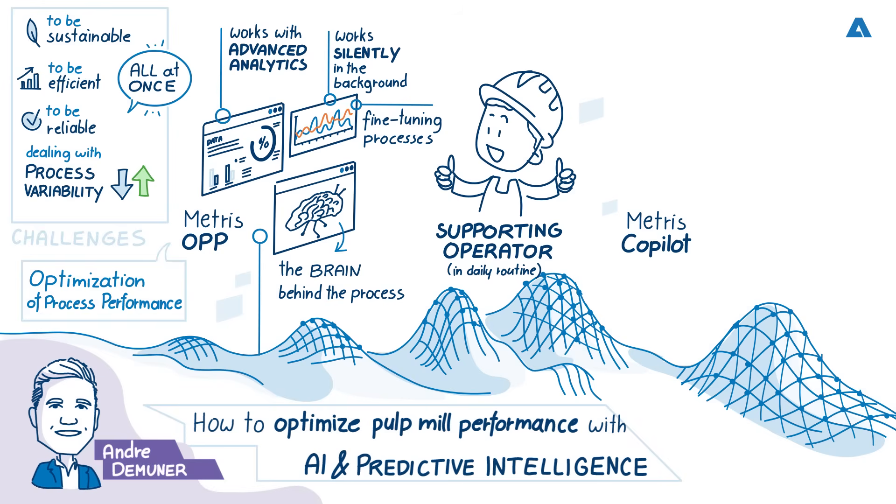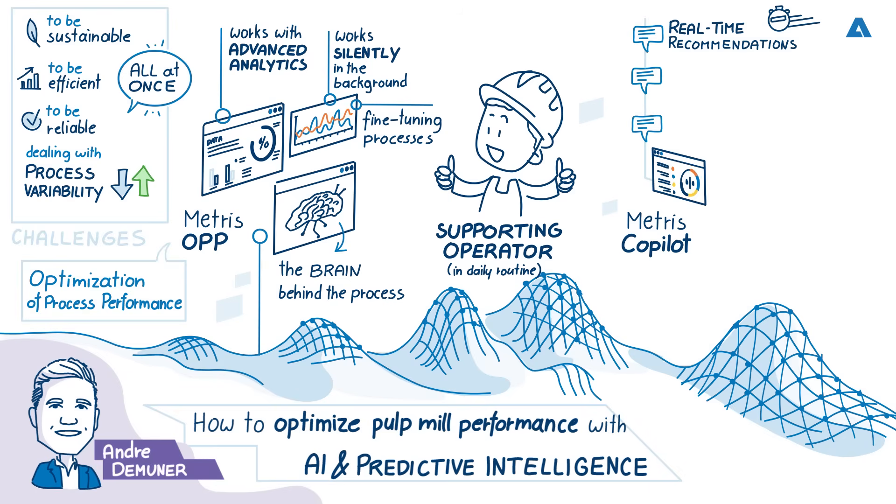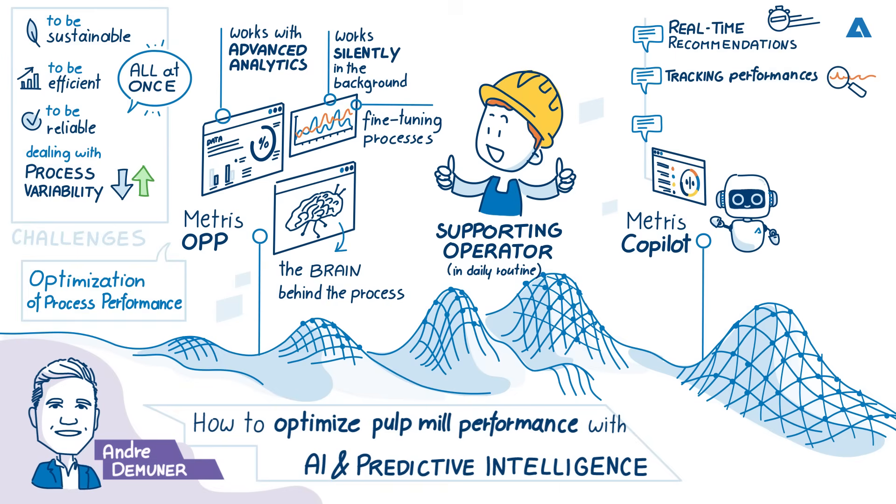What's the role of Metris Co-Pilot — is this where AI comes in? Metris Co-Pilot takes things further by offering real-time AI-based recommendations. It's like a digital co-pilot sitting next to the operator — we want to support the operator on a daily basis. It supports tracking performance, predicting deviations, and suggesting corrective actions before issues occur. This ensures smoother operations, faster decision-making, and more consistent results, even during shift changes or process upsets.